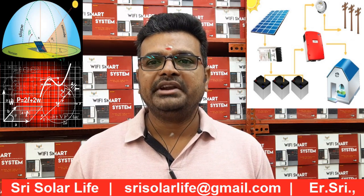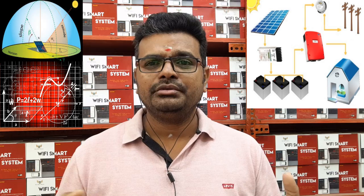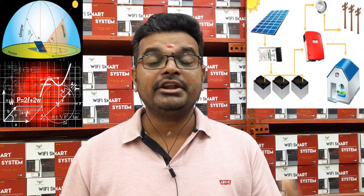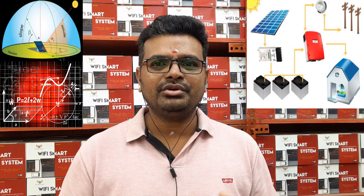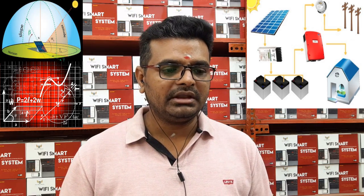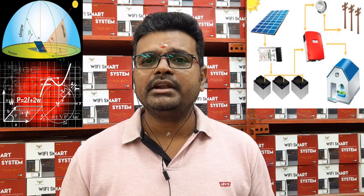Based on solar radiation data, your PV system will generate the calculated units. According to these calculations, we need to generate 2,886 units per year — that's approximately 240 units per month on average. For this location, you need to go with 2,900 Wp polycrystalline panels to achieve these units.